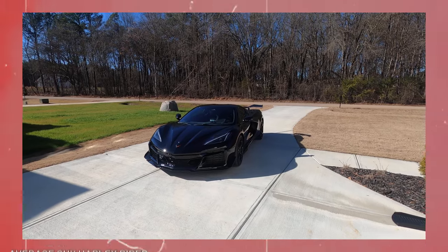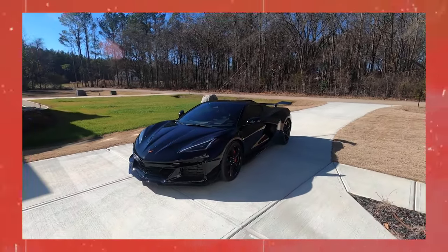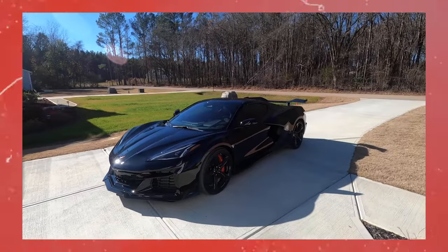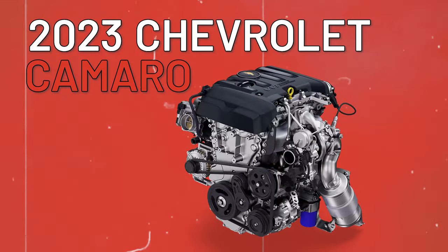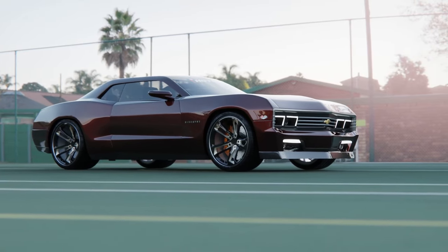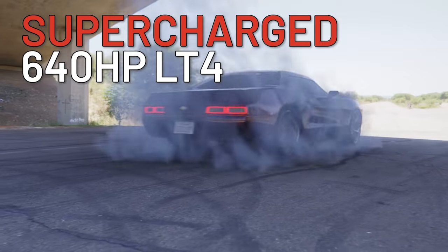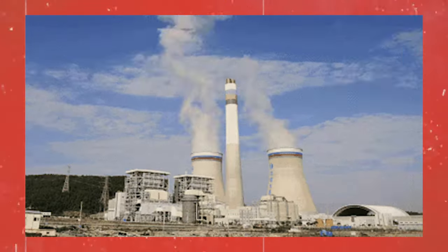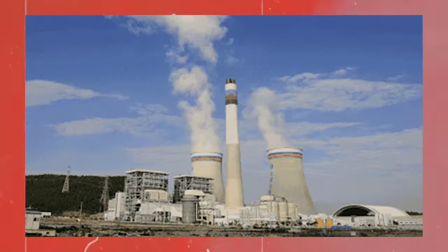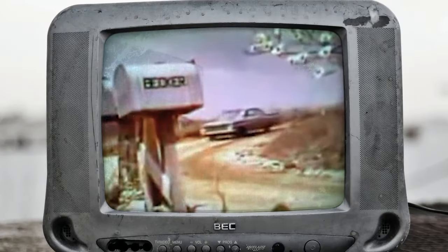The C8 Corvette Z06's LT6 engine is a 670-horsepower monster, but the Biscayne might be better suited with a 2023 Chevrolet Camaro 460-hp LT1 V8. As a pricier flagship option, the brand could use the supercharged 640-horsepower LT4 from the Camaro ZL1. We think Chevy totally has the powertrain options covered.